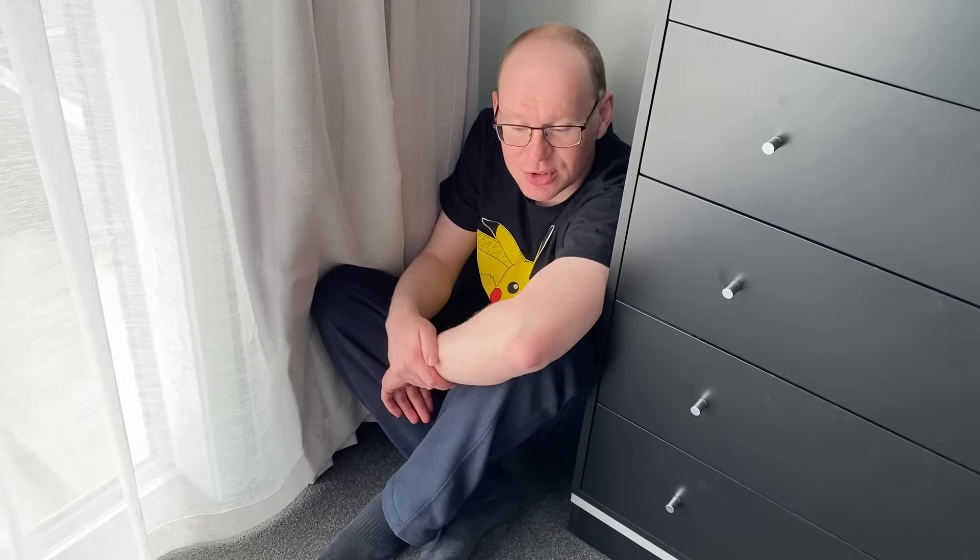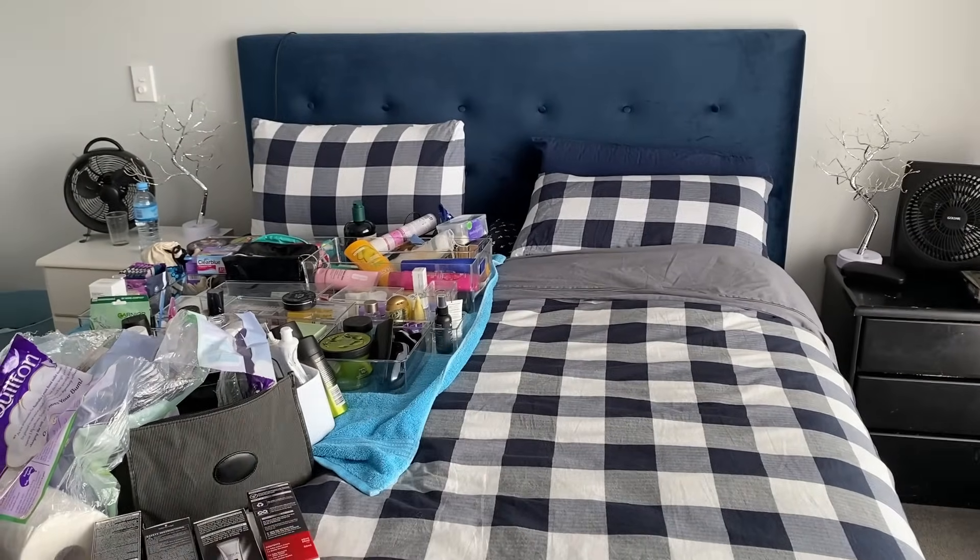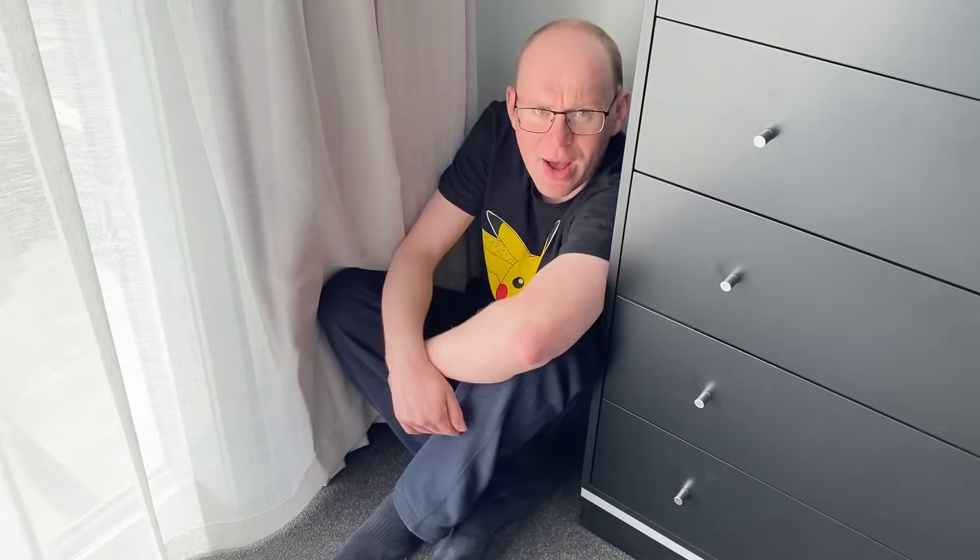Why are you in the corner? I am in the corner because I don't want to get in the way of filming. This is also where I sleep. The bed's all mine — everything the light touches, that is mine, Simba. What's our next step? We're gonna get rid of some stuff. For this step, we will need the bucket, also known as Alan.